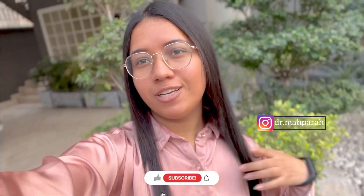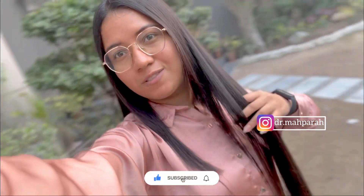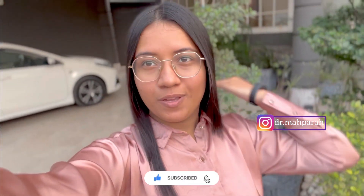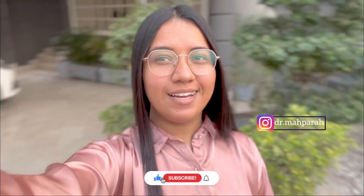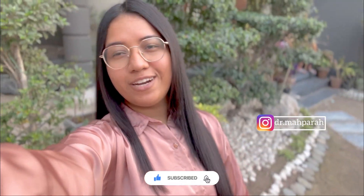Finally, I am done with my first wash after the Extenso hair treatment and it's looking so refreshing, so calming, smooth and straight — non-frizzy hair. Alhamdulillah, I am super satisfied with it.